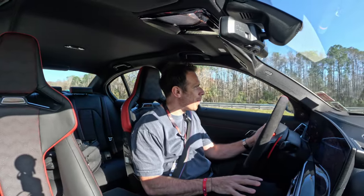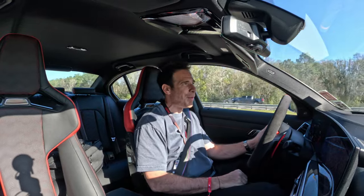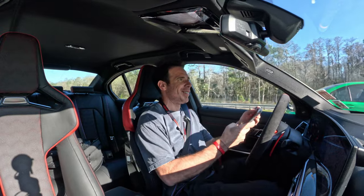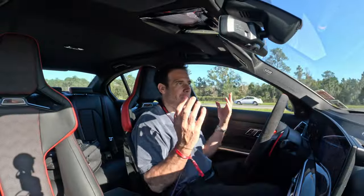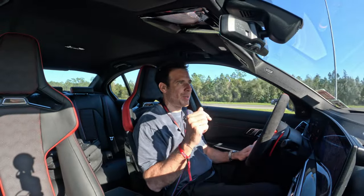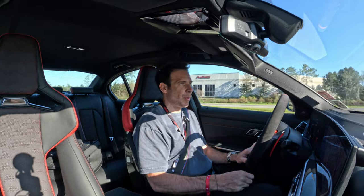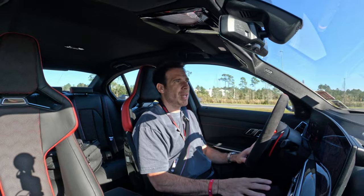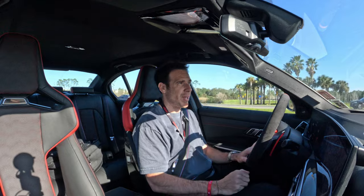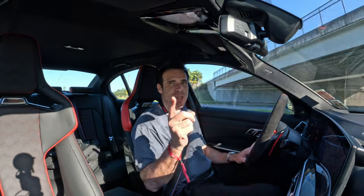Speaking of M3 CS, there's one right next to me — a Signal Green M3 CS — and it doesn't get better than this. That's actually Johnny Liberman and Mike Spinelli. With that, I'm going to end the video. Check out our track review in the description below, and let me know in the comments: would you prefer the M3 CS or the M3 Competition? And here's a curveball — would you buy the M3 CS or go for the two-seater M4 CSL? As always, thanks for watching, and I'll see you in the next one.